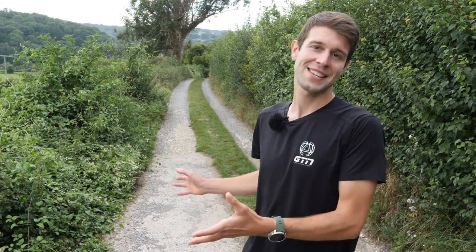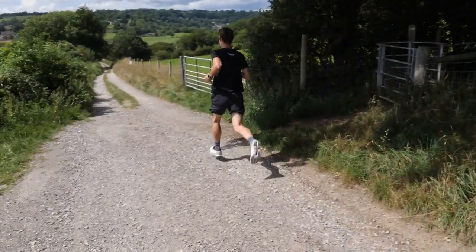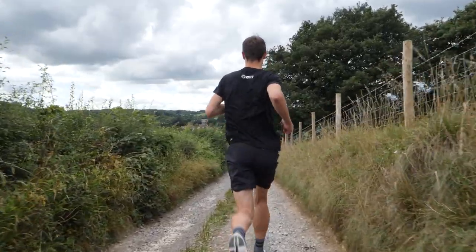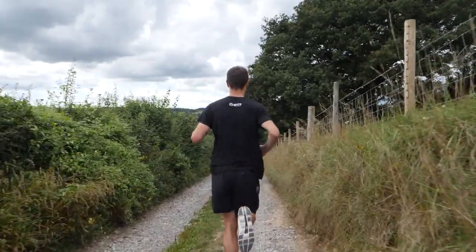Running downhill obviously requires less energy and effort than running uphill, but quite often the aftermath and cost of running downhill can be far greater in terms of muscle damage. How many of you have been out on a long run with lots of steep downhills? The delayed onset muscle soreness — DOMS — can leave you hobbling around for days, sometimes even weeks after that run. Including some downhill running intervals in your training will hopefully allow your muscles to adapt, reduce that DOMS feeling, making your legs bulletproof and making you more resilient, allowing you to get on with your training uninterrupted.